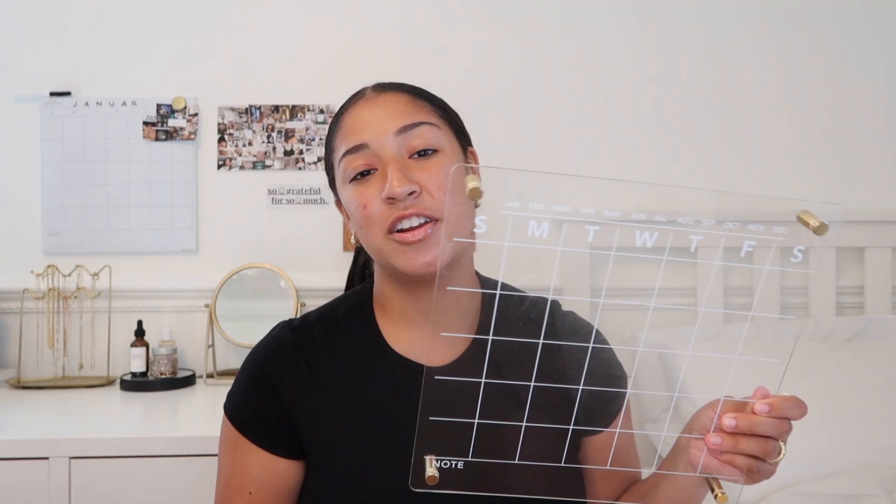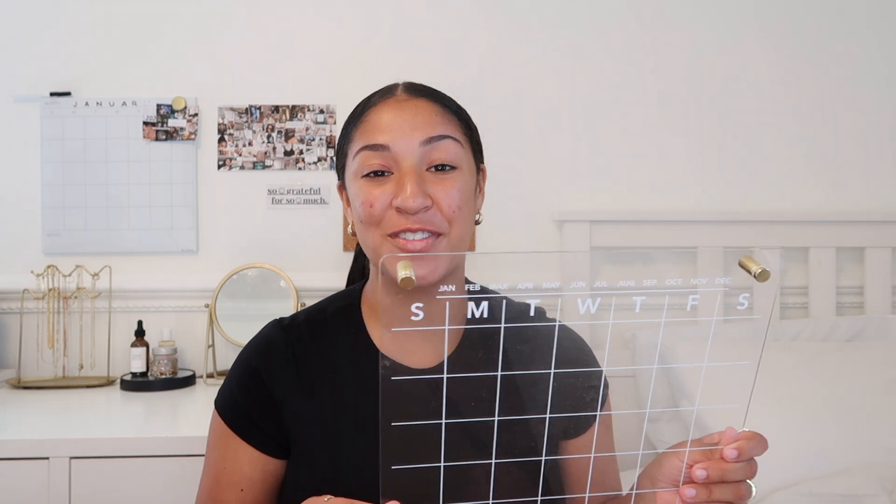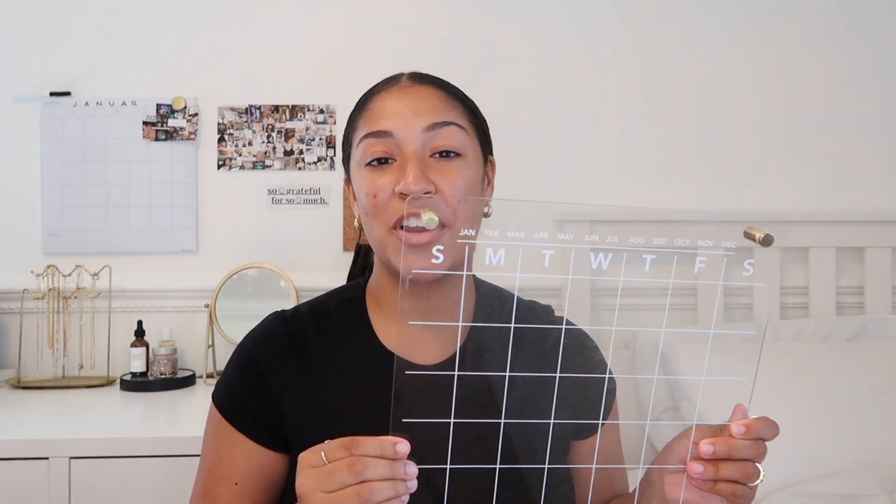Keeping with the acrylic trend, the next thing I got was this wall calendar — it can honestly be used as a wall or desk calendar. This was from Five Below and was only five dollars. It has all the days of the week, you circle what month you're in, and I loved it. I used it all the time as a wall calendar.